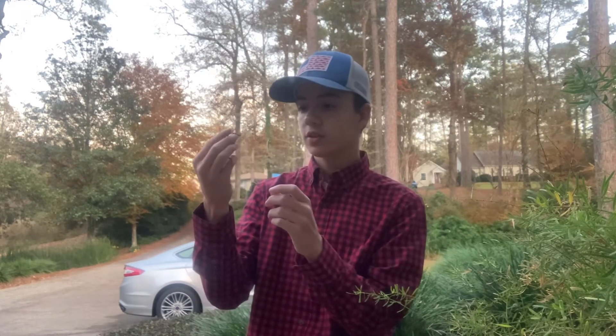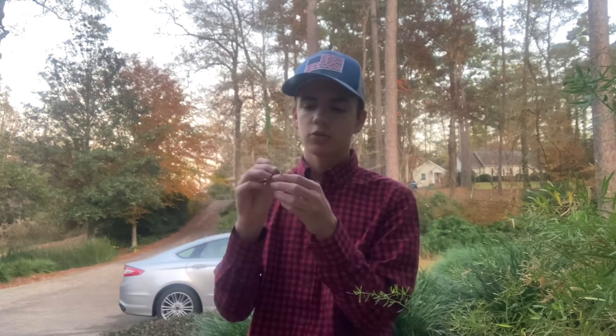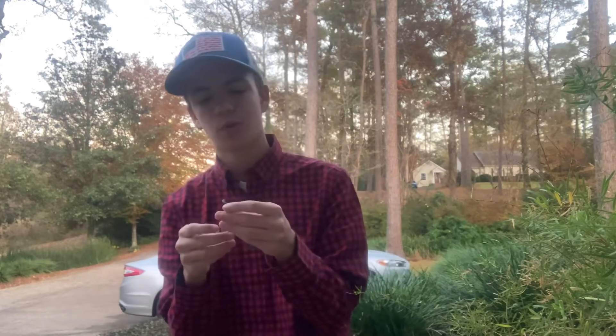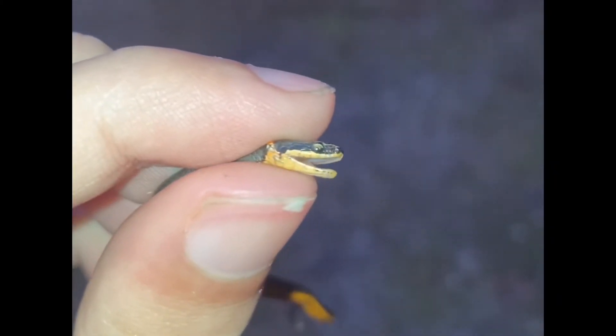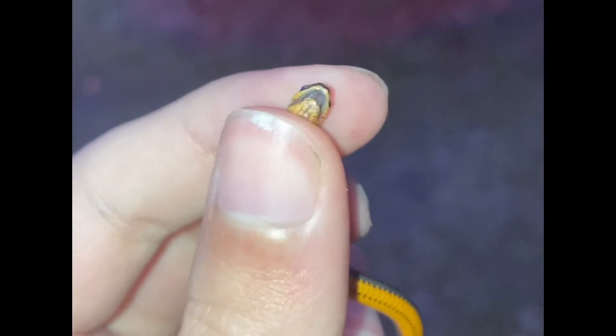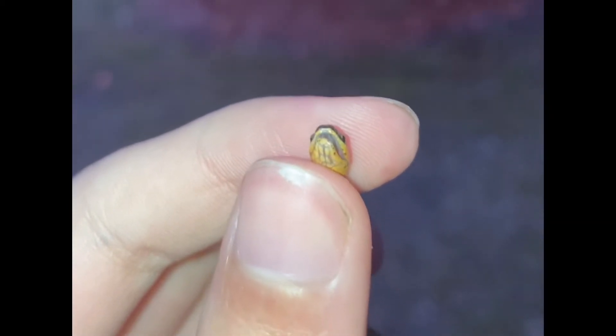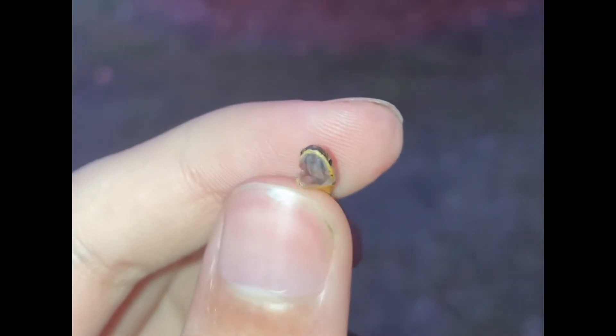Mostly how they subdue their prey is with their venom. They actually have some venom, even though it's very mild to a person — it's pretty much only powerful enough to kill their small prey. You're very unlikely to even be bitten in the first place because these guys have very small mouths and small fangs, which makes it very hard for them to bite you and puncture the skin.